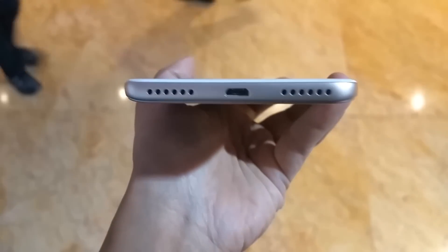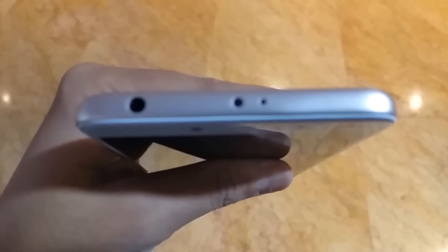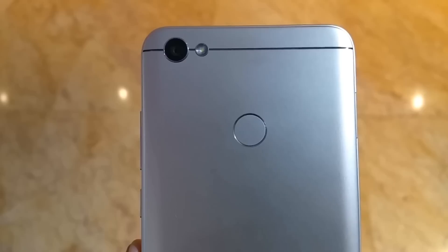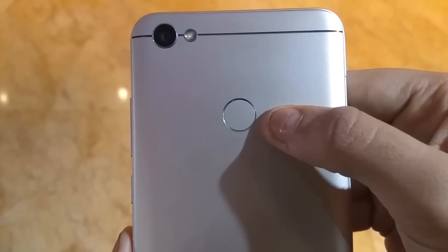On the bottom is the micro USB port and speaker grill. On the top is the 3.5mm audio jack, mic, and a good addition — an IR blaster. On the back is the 13MP camera, flash, and fingerprint sensor.